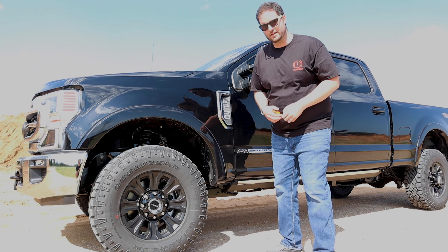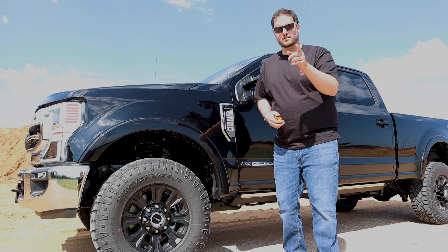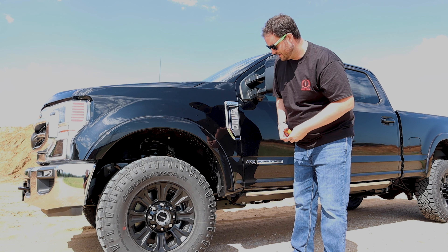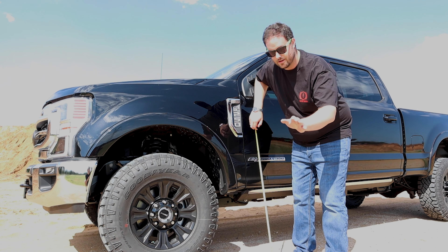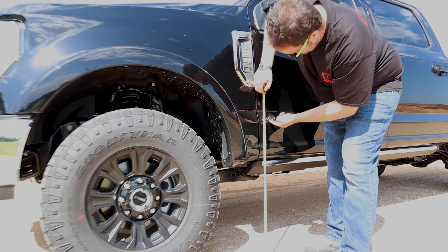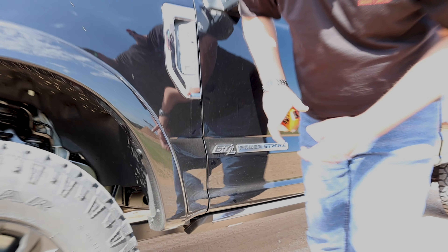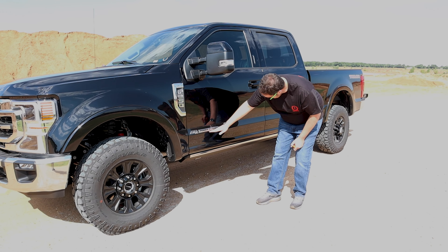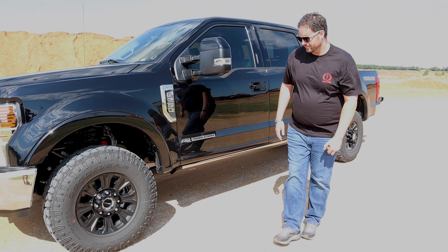One more feature I want to talk about: the Super Duty Tremor package can ford 32 inches of water. What that means is travel through a certain depth of water in off-road scenarios — 32 inches is what Ford rates this thing at. For reference, a current Raptor only does 31 inches of water depth. That comes to right at the bottom of the 6.7-liter mark on the engine. For reference, that is halfway between my knee and my hip, and I'm 6'4. It's above the base of the cab, which tells you they've done a lot of sealing to make it work for that.